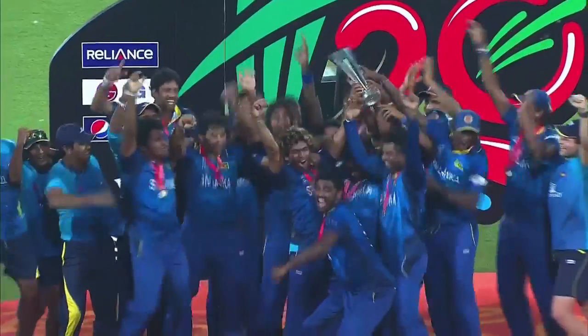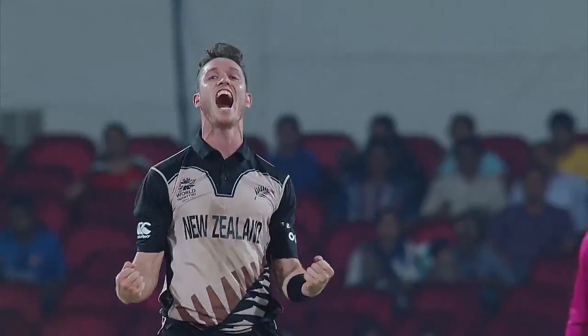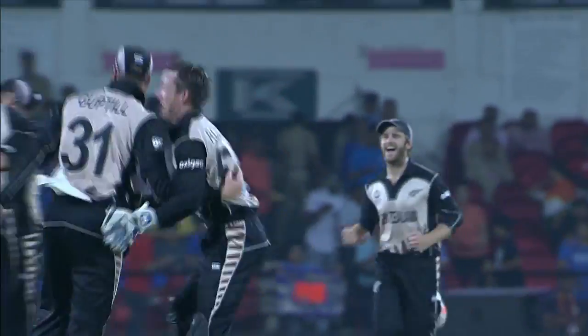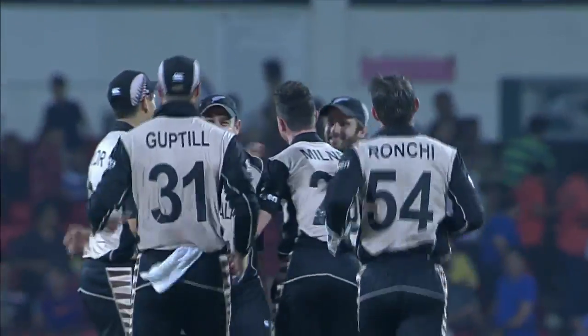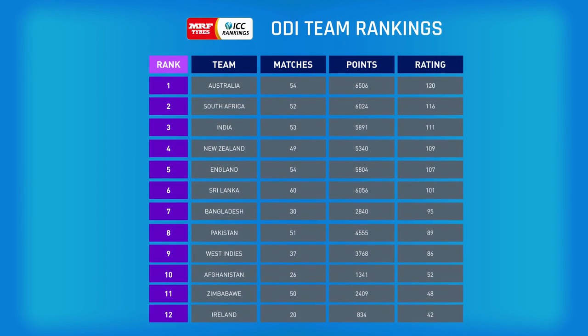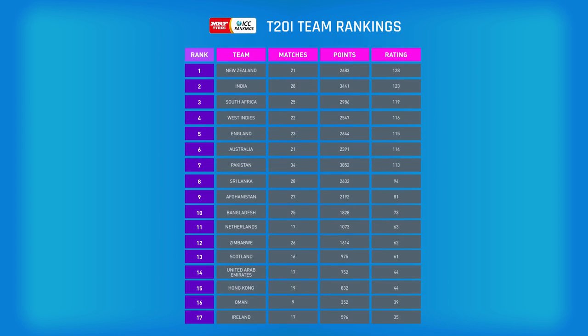ODI and T20i rankings work much in the same way as Test rankings, except that with limited overs cricket, the rankings table is updated at the end of every match. And while points are awarded for winning a match, there are no additional points awarded for winning a series. There are 12 teams in the MRF Tyres ODI table and 17 teams in the T20i table.